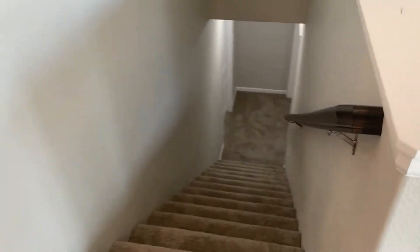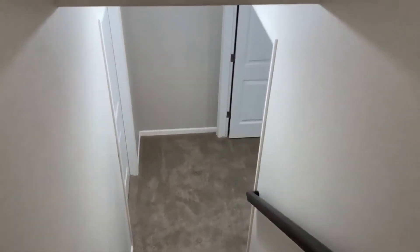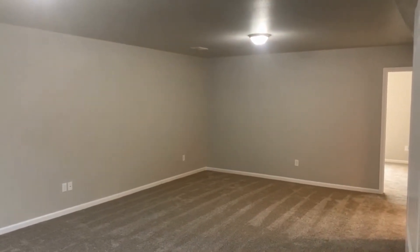In the basement there is even more finished square footage. You've got a big window that opens up into a sprawling living room — it's really cool.